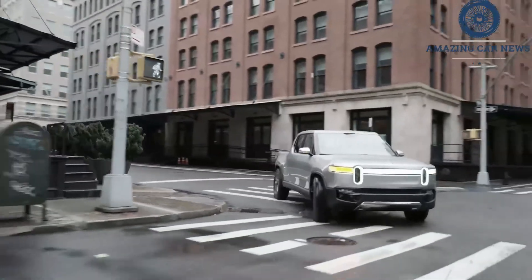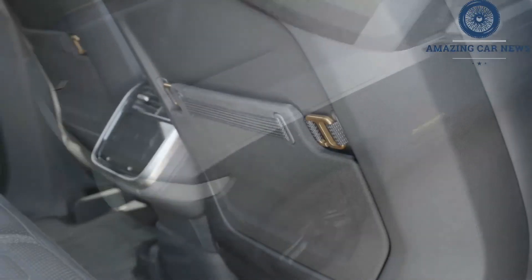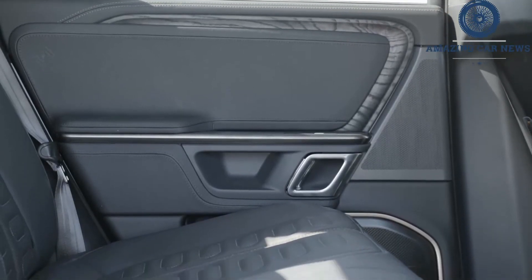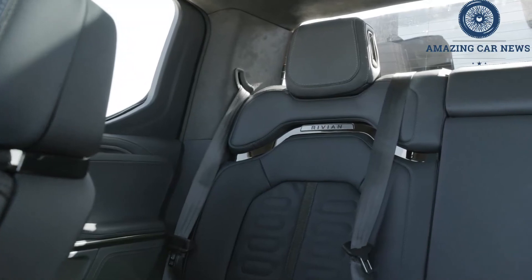We were enjoying the Rivian plenty through twists and turns when we engaged in an experiment of sorts. We activated sport mode, pushed hard enough into a sharp bend to provoke a little understeer, and then nailed the throttle.